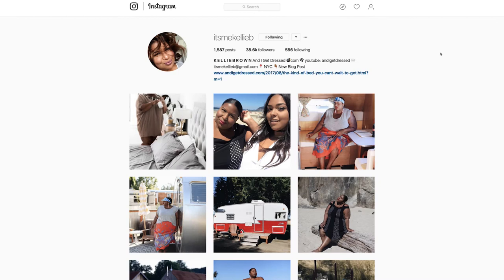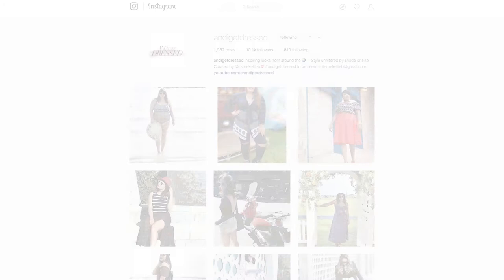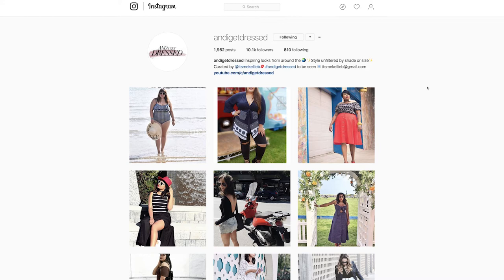Moving on to Instagram, she has a personal Instagram very related to the blog content, but she also has a community page called And I Get Dressed where people can use a hashtag and be featured. I think that's great, because as someone who believes the community around a blog is really important, having an opportunity for people to participate in this way is unique and really cool. You can emulate that for your blog just by using a hashtag that you invite other people to participate in.